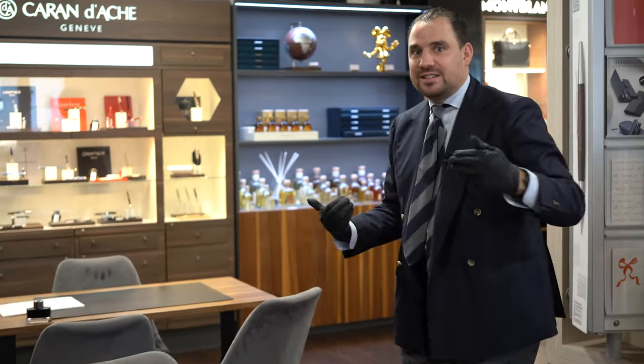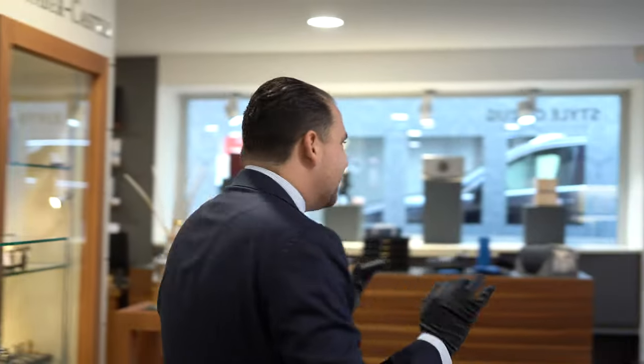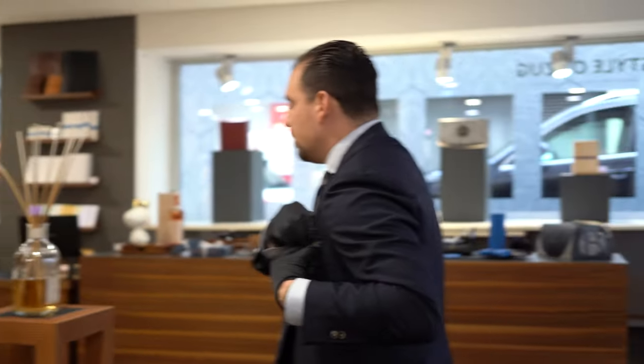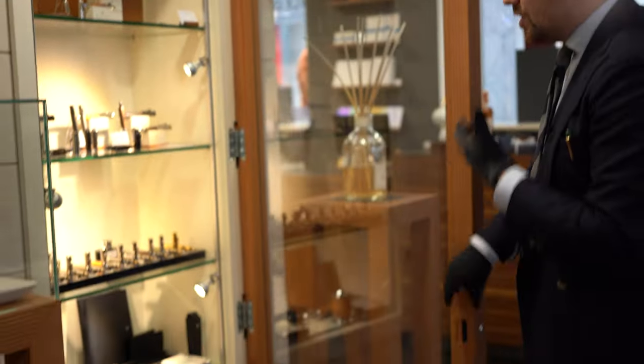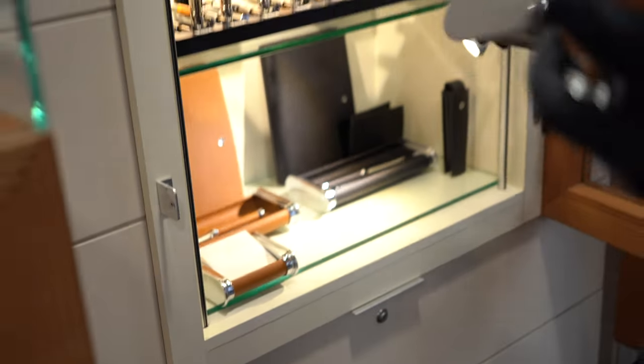All right, so this is gonna become a bit of a bazaar because I'm gonna just take out different kinds of products, put them on these two tables so you can admire and discover them. We're gonna start with one thing that is extremely important: desk accessories. Graf von Faber-Castell has one of the most astonishing desk set collections. I'm gonna pull a few accessories out.